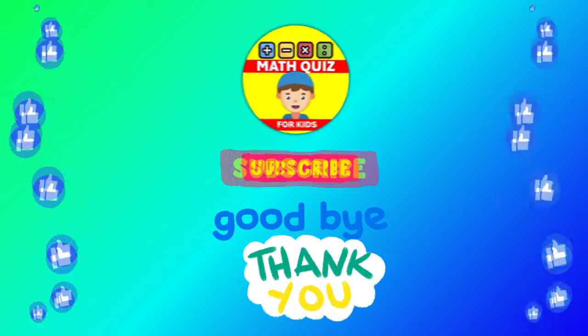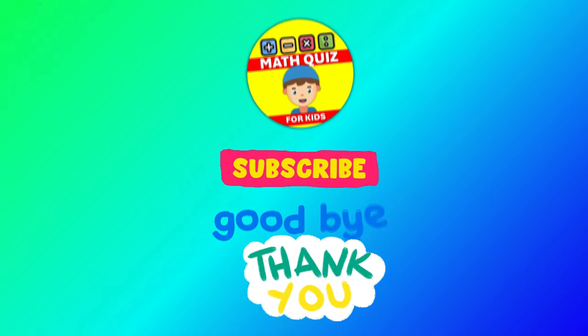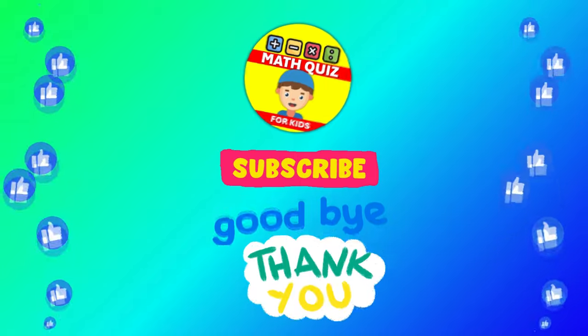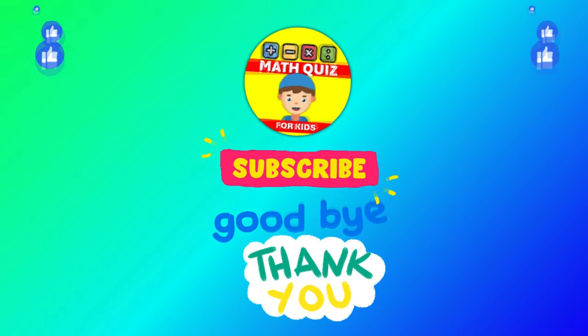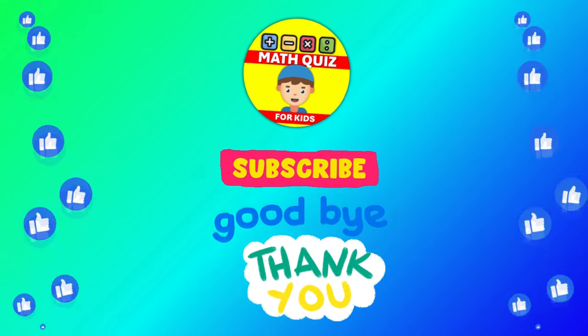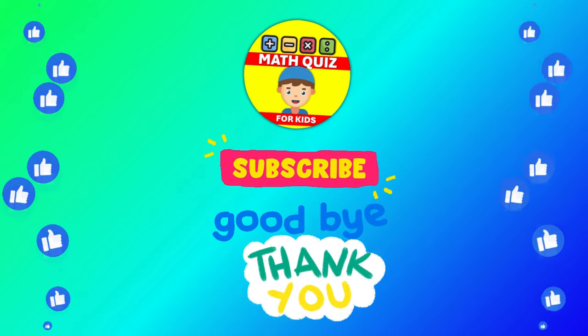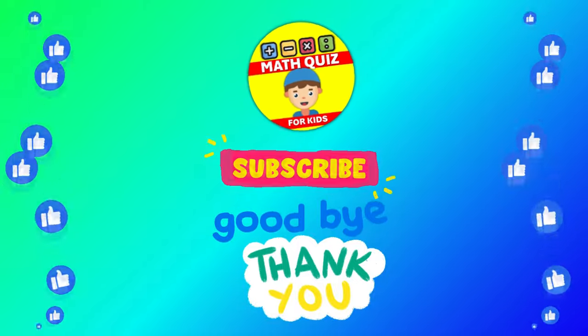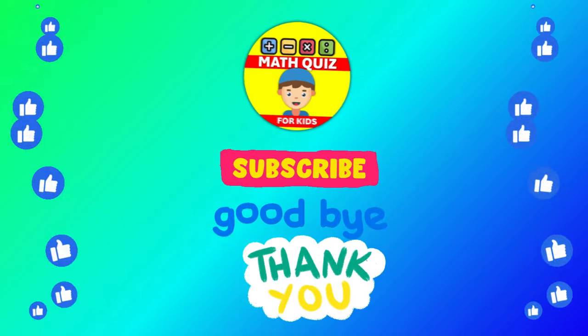How many did you get right? We bet you did awesome. Remember, practice makes perfect. Don't forget to click the like button if you had fun and subscribe so you can join us for even more math quiz adventures. Let's keep the math magic alive. Thank you.